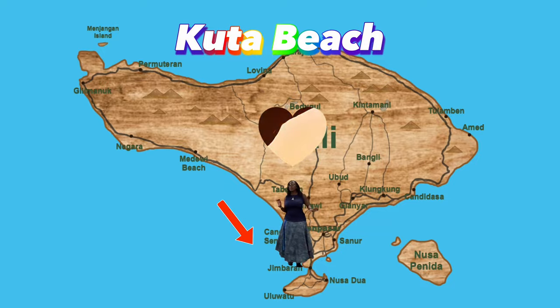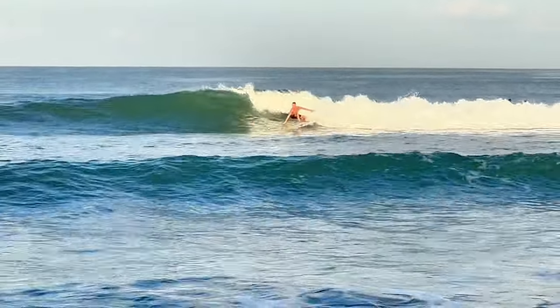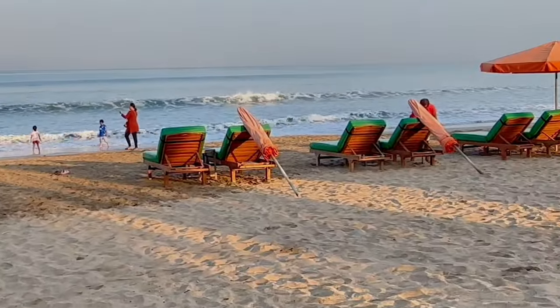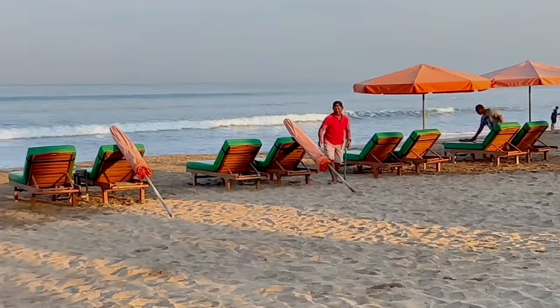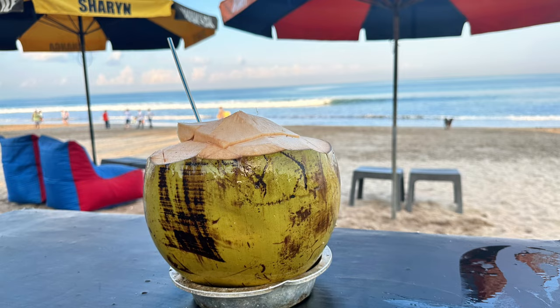Kuta Beach is famous for its picturesque sunset, surfing, or just getting a tan. Kuta Beach is centrally located with many restaurants. It gets a bit overcrowded, especially at sunset, but it is worth a visit if only for the experience.